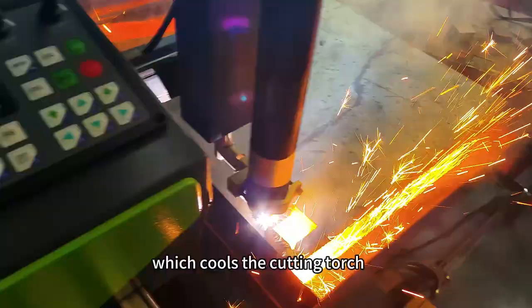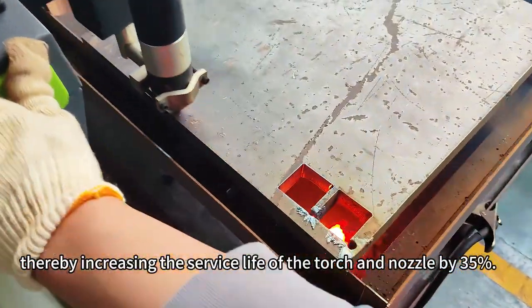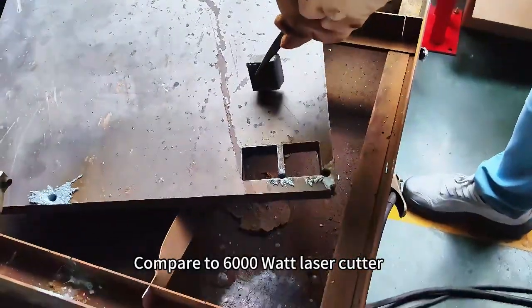This cools the cutting torch, thereby increasing the service life of the torch and nozzle by 35% compared to a 6000 watt laser cutter.